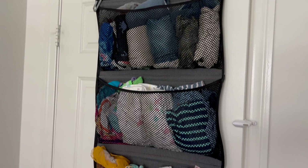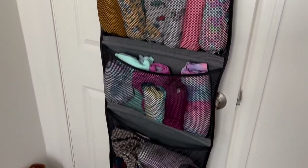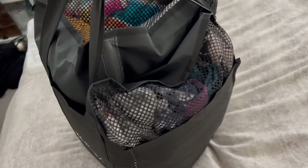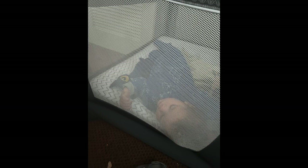Then I tried this hack I saw on TikTok regarding packing, where I packed our family's clothes in an over-the-door organizer — outfits per day. It worked really nicely. I rolled up the entire thing, put it in a bag, and just threw it over the door when we got there. It made getting outfits a whole lot easier, and I'm definitely doing this again rather than digging in a suitcase.